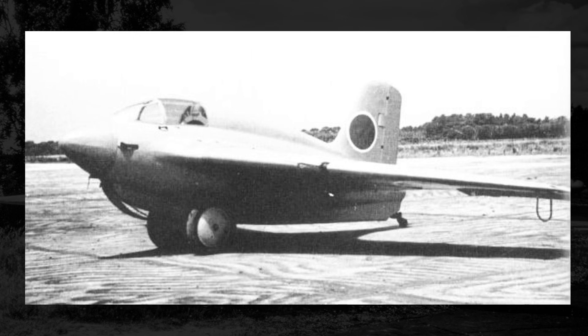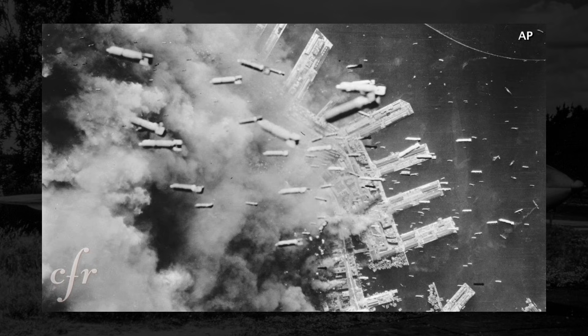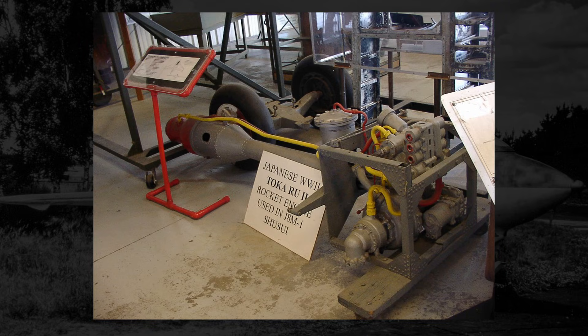Making matters even worse, all during the production of the MXY-8, the J8M frames, and the rocket engines, Japan was under significant bombardment from allied forces, which caused supply chain issues, work stoppages, damaged factories and buildings, and in the case of where they were making the rocket engine, it forced them to relocate the factory in an effort to keep it and the rocket engines safe. With these external factors slowing down work, it wouldn't be until June 1945 that the rocket engines were somewhat reliably firing for longer than two minutes — which doesn't sound like a major achievement, but the initial goal was to get the engines firing reliably for longer than two minutes, and they achieved that.